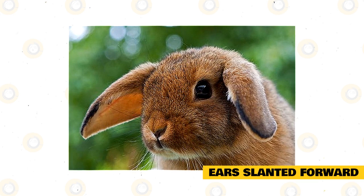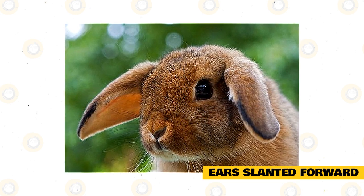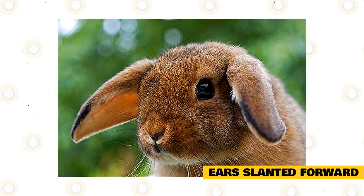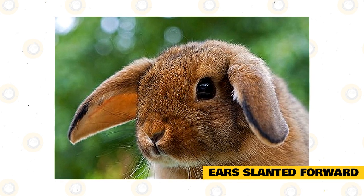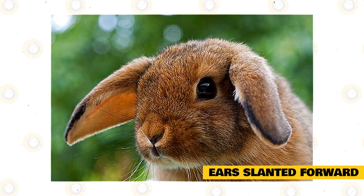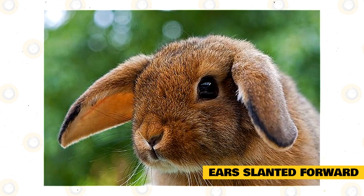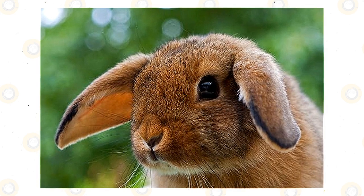Or they might be slowly venturing to explore a new area in the house. Along with the forward slanted ears, you will probably see your rabbit's nose speed up as they gather information about their surroundings through smell. You'll also see your rabbit tiptoe to cautiously approach whatever it is they are interested in, often keeping their back feet in place as they stretch forward with their front legs.